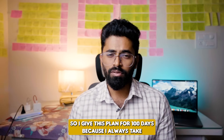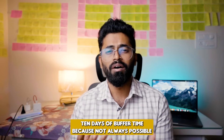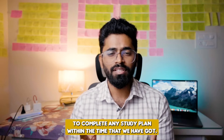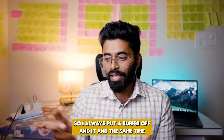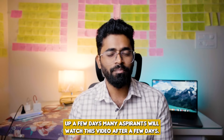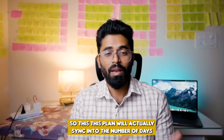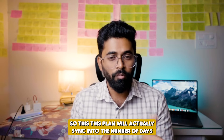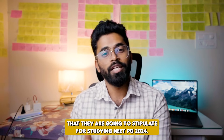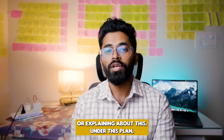We have almost 110 days to NEET PG 2024, which is March 3rd. I gave this plan for 100 days because I always take 10 days of buffer time — it's not always possible to complete any study plan within the time we've kept. I always put a buffer of 10 days. Also, many aspirants will watch this video after a few days, so this plan will actually sync into the number of days they are going to stipulate for studying for NEET PG 2024.